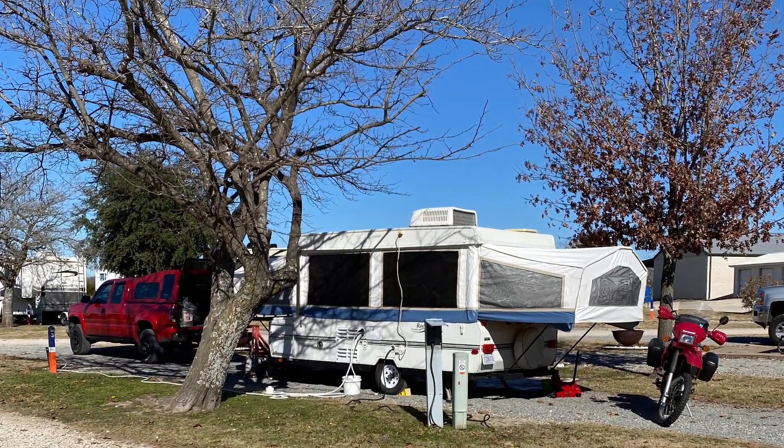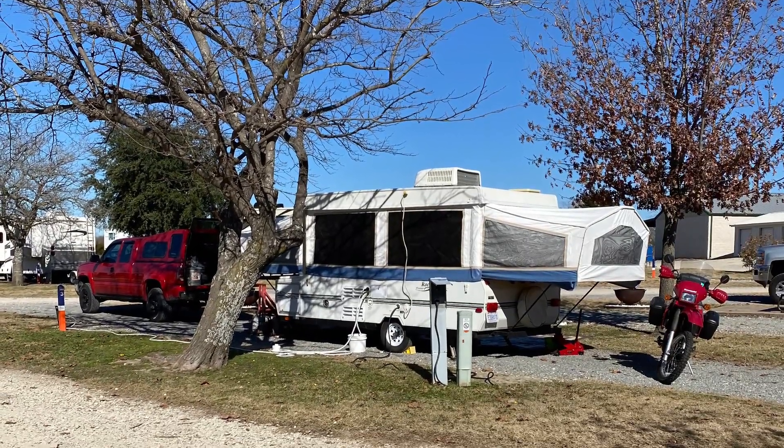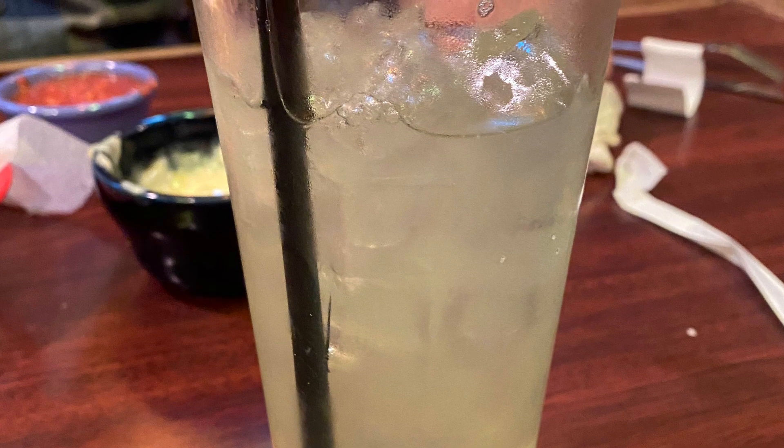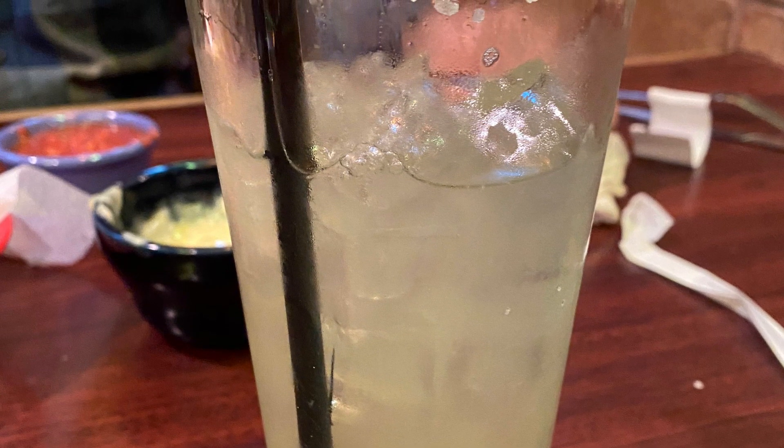At the end, though, we ended up with this beautifully set up campsite, and it was time to go to town in Greenville to get some margaritas and some groceries to last us until possibly the end of the week.